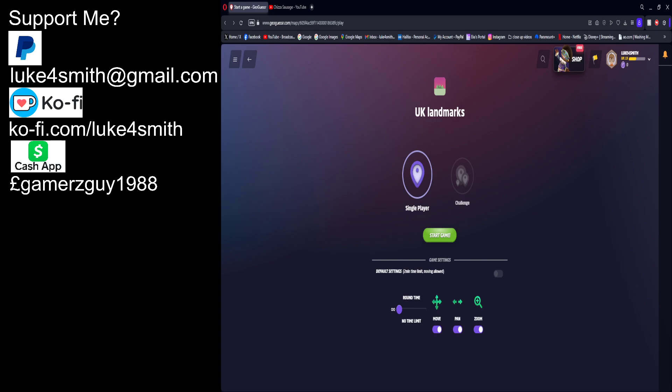Hello everyone, Luke 4Smith here, and today we're going to do another GeoGuessIt. It's Friday the 1st of March, the start of a new month. Let's do UK landmarks today. I've turned movement, panning, and zooming on, so there you go.